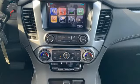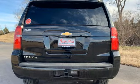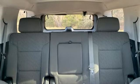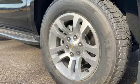Features include streaming audio, power heated mirrors, dual zone climate control, rear parking sensors, Wi-Fi hotspot, manual tilting steering column, V8 engine, active grille shutters, rear wheel drive, and automatic transmission.